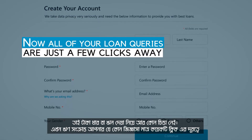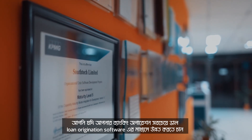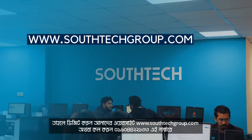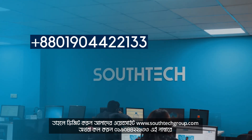Now all of your loan queries are just a few clicks away. If you want to update your banking operations with the best loan origination software, visit our website at www.southtechgroup.com or give us a call at this number.